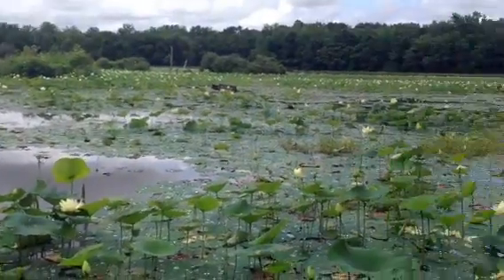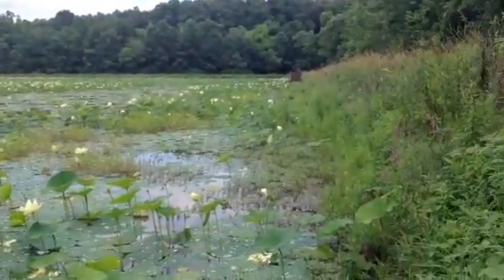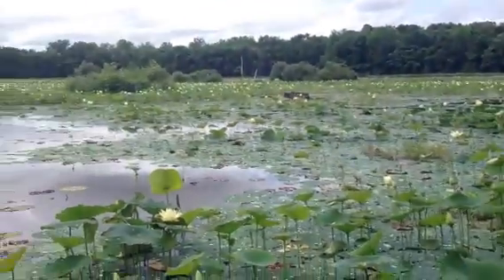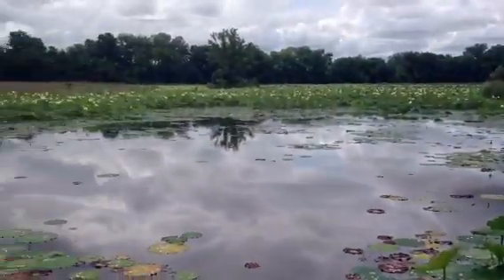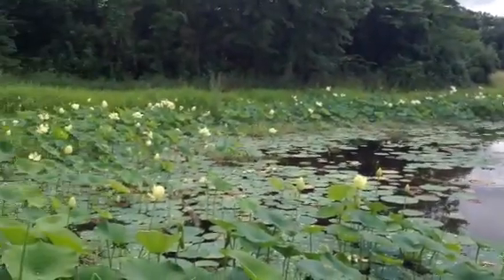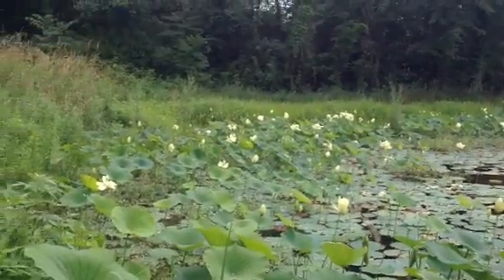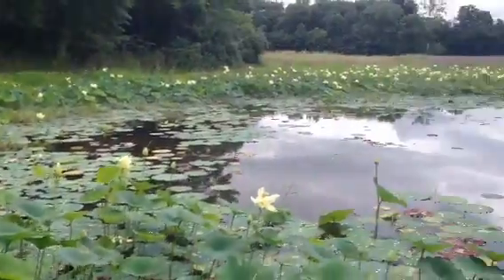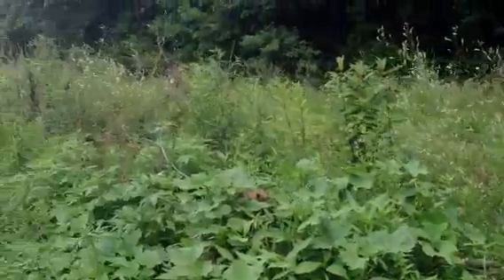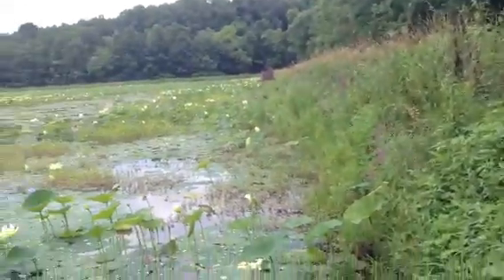Look at this marsh behind the Hardy Lake Dam. We've added some extra access, which of course I have mixed feelings about because they dosed a bunch of plants, but now there's a road that goes that way all the way to the edge of this marsh.